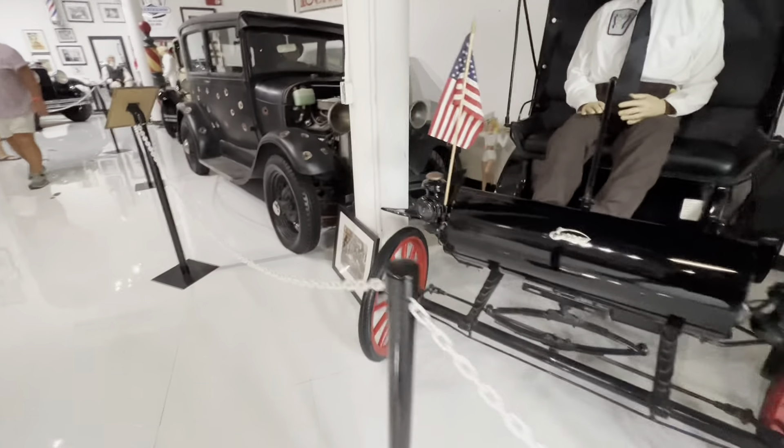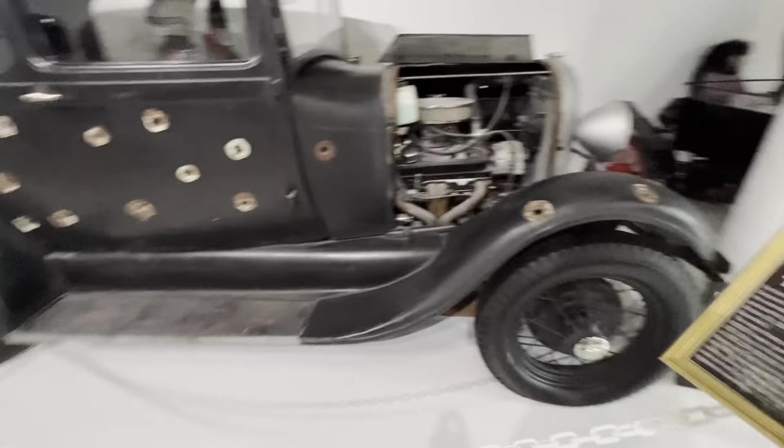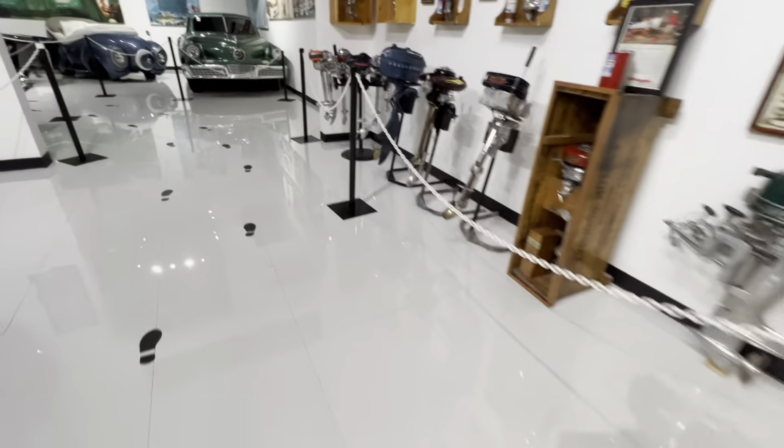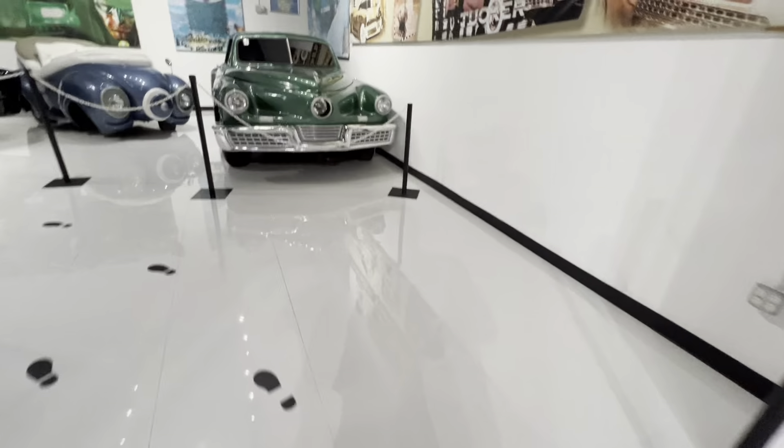He has a huge collection of Batmobiles, James Bond cars, movie-used cars, and supposedly just a huge selection of cars. This is a Bonnie and Clyde car — pretty neat. Obviously this one has a modern 350 in it, so that's pretty cool. I knew they had some more of the Hollywood cars in here too, which is pretty cool.